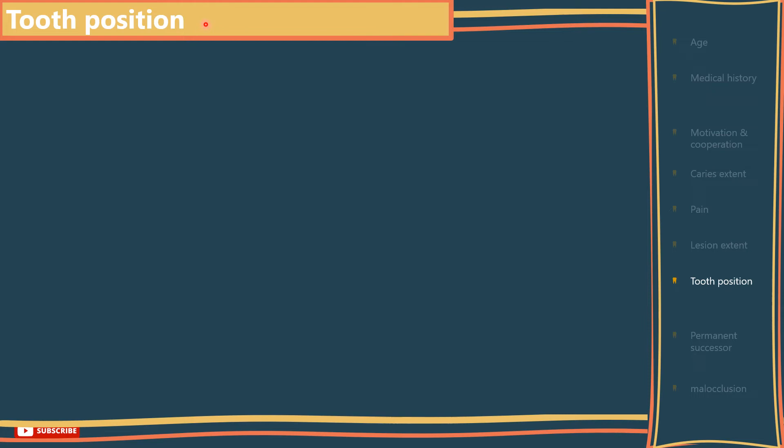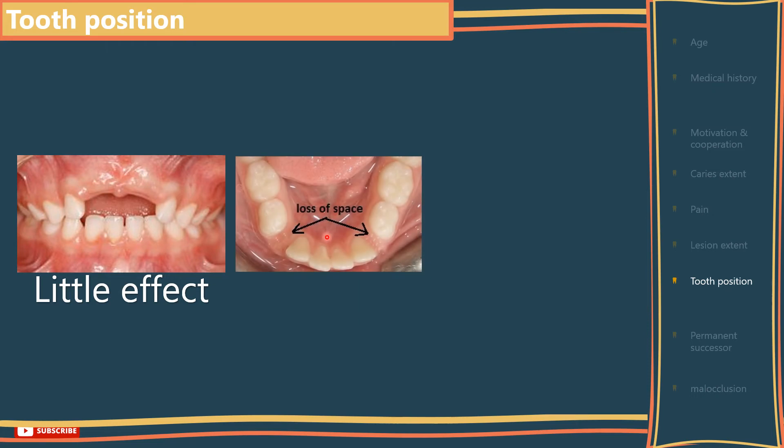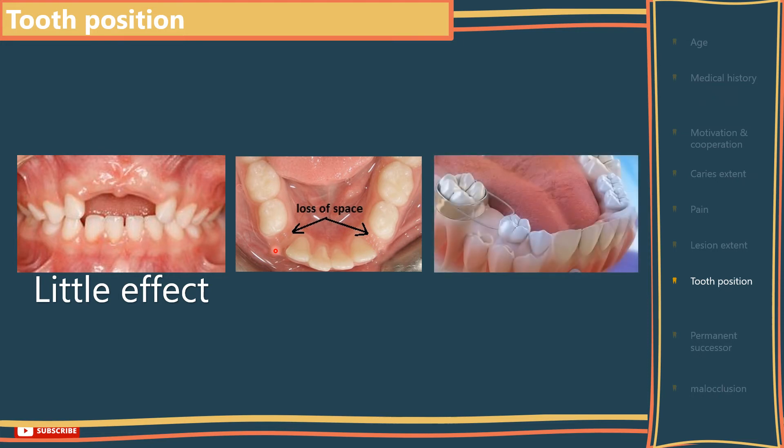Tooth position: the position of the tooth can affect your decision on whether to extract the primary tooth or not. For example, early loss of primary incisors will have little to no effect on arch arrangement. On the other hand, extraction of the primary canine and molars will, in a crowded case, lead to localization of the crowding. Also, keep in mind that extraction of the Es, particularly in the upper arch, should be delayed if possible until the 6 has erupted, so you will have a tooth to anchor the space maintainer on, to avoid space loss and premolar impaction.